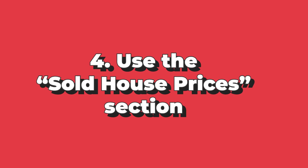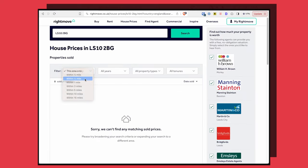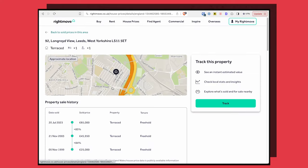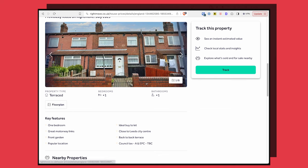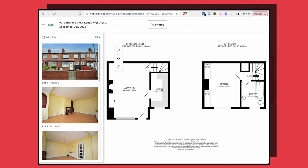The next thing I use Rightmove for all the time is the sold house prices section, because you can find data about previous sales on the Land Registry and many other places, but I like doing it on Rightmove because often if it's been listed on there before, it'll be enriched with photos, floor plans and details of past listings. So if the property has changed hands or been listed for rent in recent years, there'll normally be additional information on there that's useful to you, giving you more context.